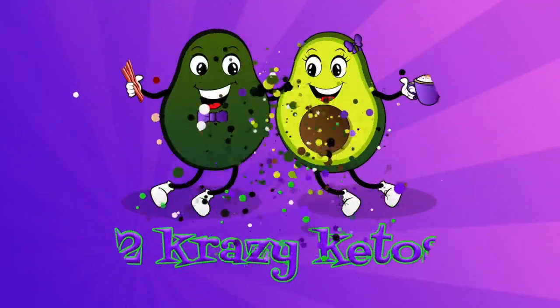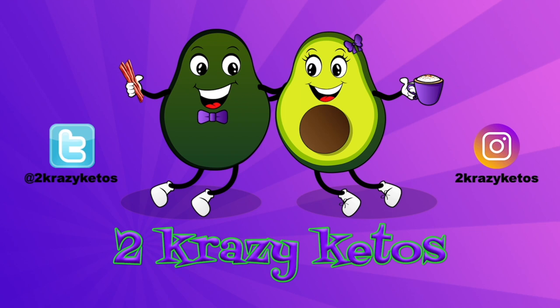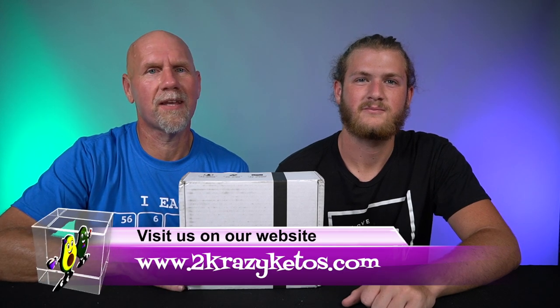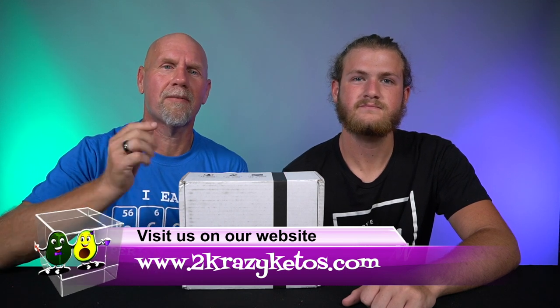It's time for another keto box opening on 2 Crazy Ketos. Hey, what's up family? My name is Joe. And I'm Anthony. And this is 2 Crazy Ketos. Here on 2 Crazy Ketos, we do different things like recipe videos, product reviews, and talk about various keto topics. And every Monday, we sit down on the couch for Keto on the Couch, where we talk about what's going on in our lives for the week.